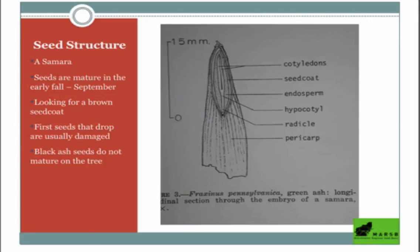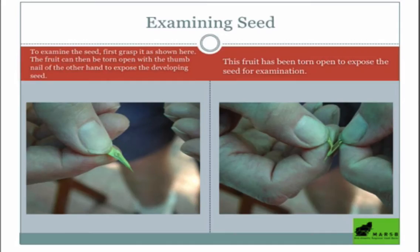Seeds that drop early are often damaged — don't worry about picking them up from the ground because those are natural abortions. We want to be picking off the tree starting around mid-September. The only exception is that black ash seeds don't actually mature on the tree — they'll often drop off, so you can collect those from the ground. You can actually peel off the exterior of the samara, and if you look closely, it reveals the seed inside — you want to see a pale brown seed coat.